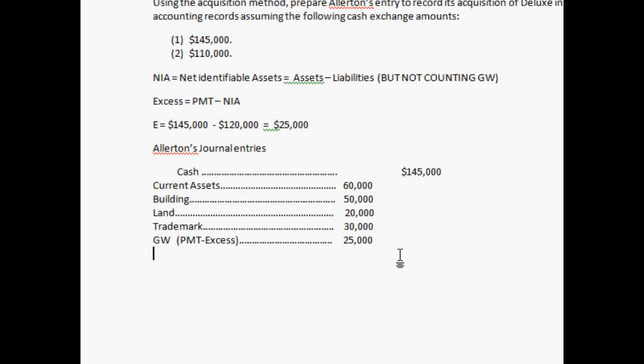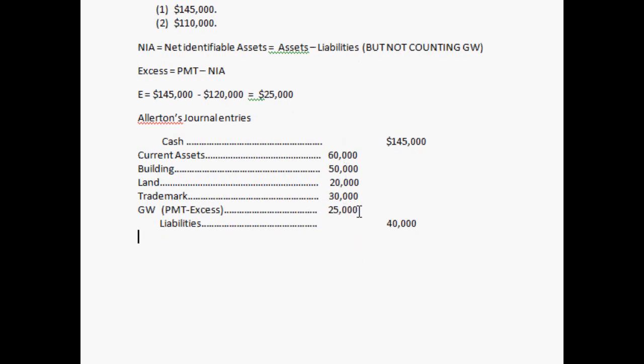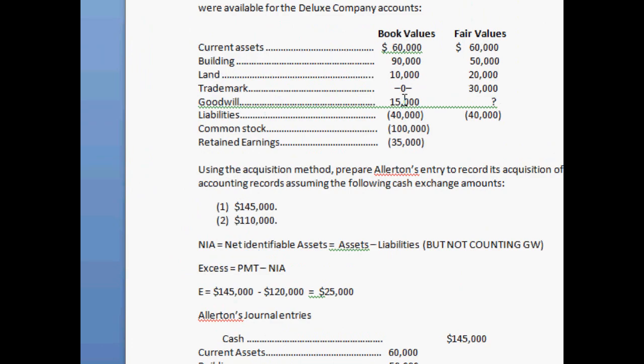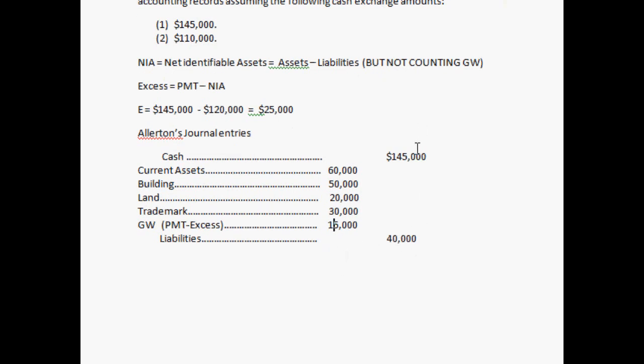Don't forget the liabilities, because we acquired the liabilities — $40,000 at fair value — and that all balances. Adding up both columns, each side comes to $185,000. If that is not the case, then you have done something wrong. Why do we have goodwill? Without goodwill, if we just used the book value of goodwill and didn't account for fair value, it wouldn't balance — this side would be $10,000 less than the other side.